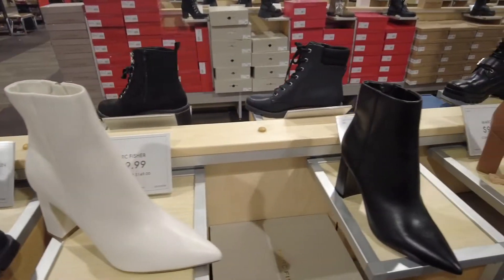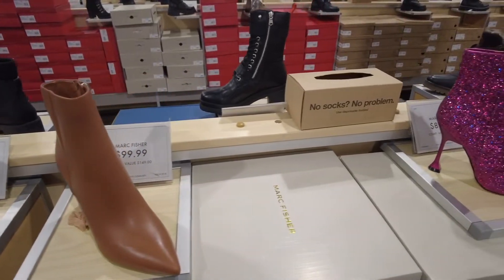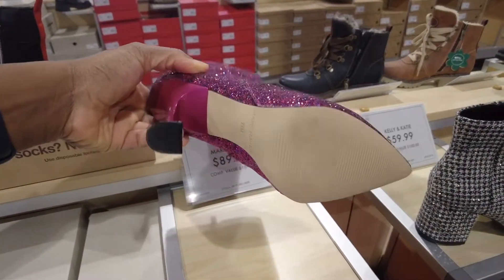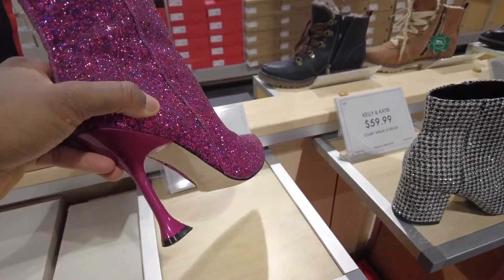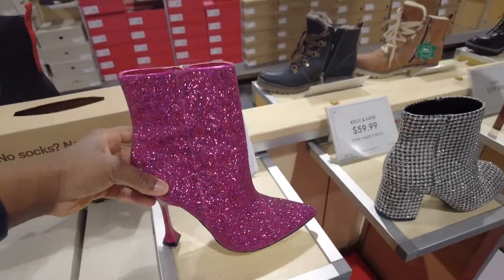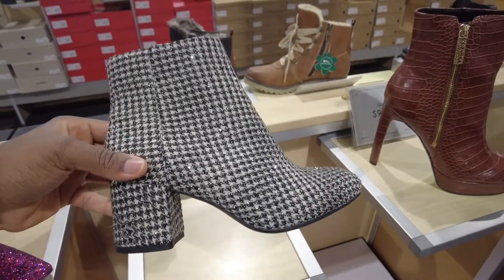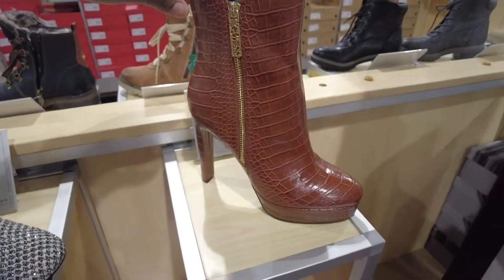This is a Marc Fisher in different colors. Oh, hello pink! This is Marc Fisher as well. I like the heel — very different. This one is cloth with crystals on it.